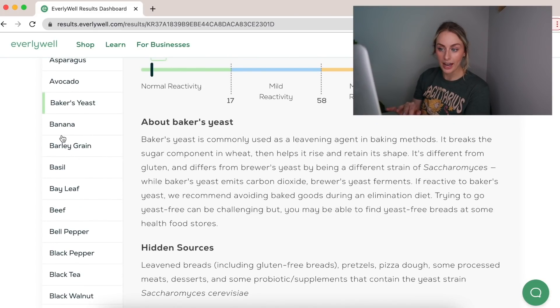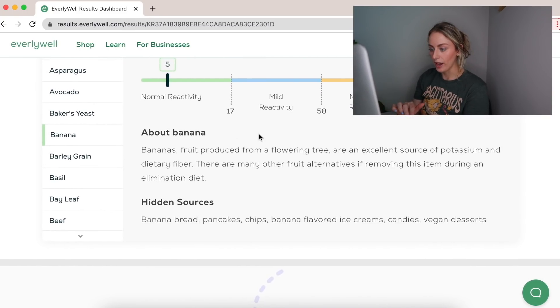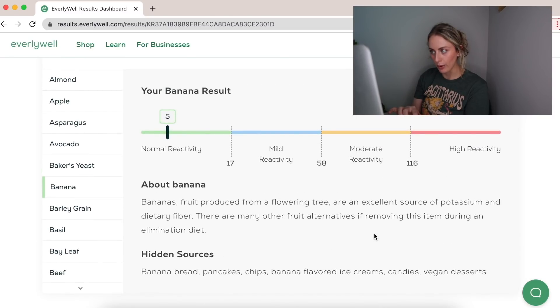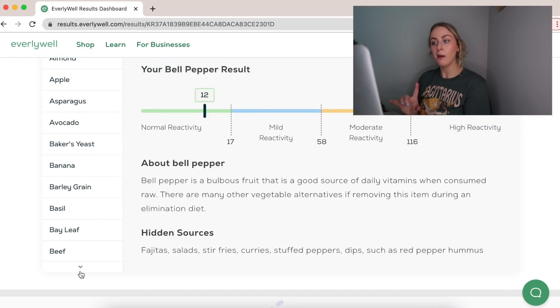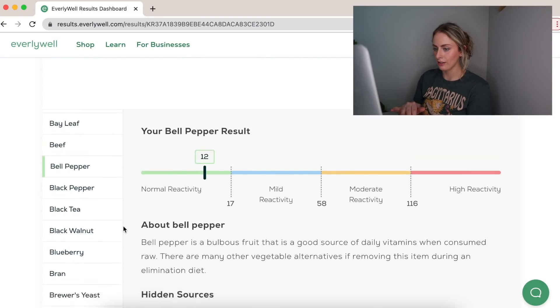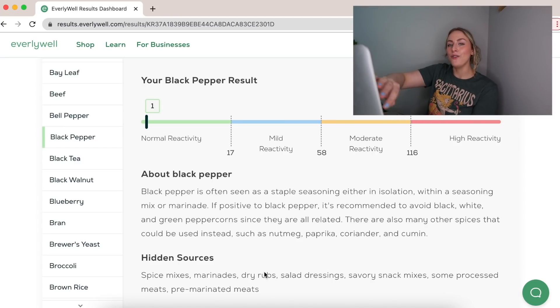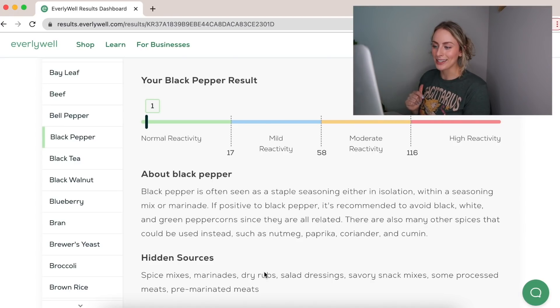Bananas are a five, beef is low, bell pepper is kind of high in the normal range — interesting, I eat peppers all the time. Black pepper is very low, which is good since I put pepper on everything. I was expecting a lot of these foods I eat constantly to come back high reactivity, but things are looking up.